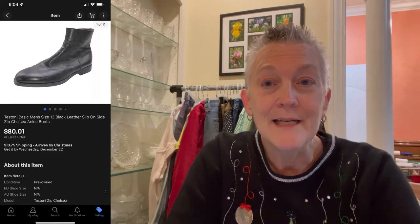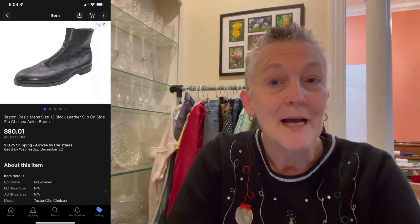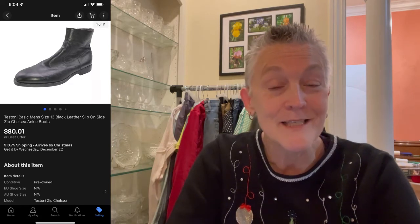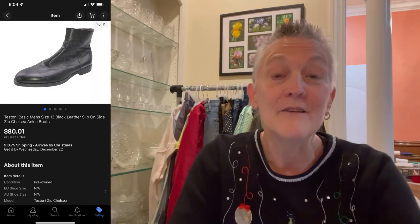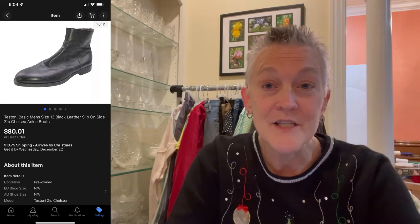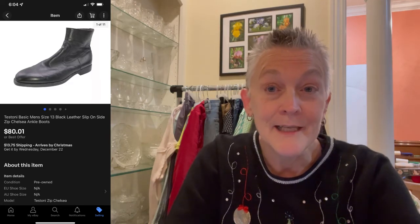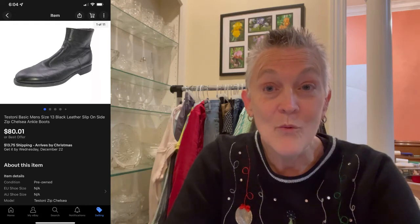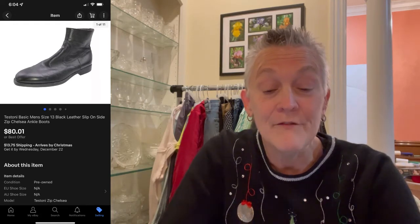My best sale while I was gone was a pair of Testoni Chelsea boots with a side zip, and these sold for $80.01. I did pay $13 for these at Savers — I thought I was getting 20% off everything, but it turned out to be only 20% off the first $100. Either way, $80.01 plus $13.75 the buyer paid for shipping — that was a win-win.